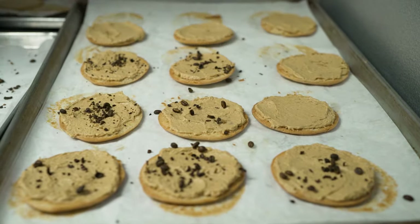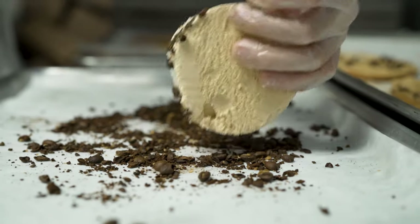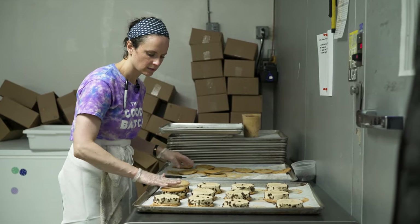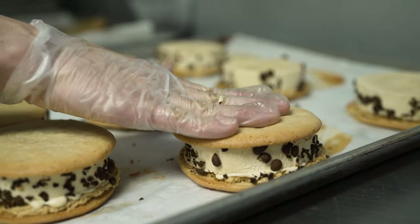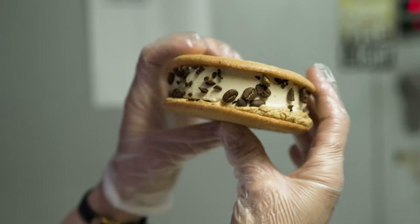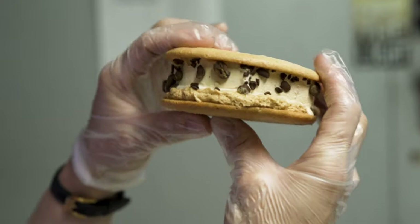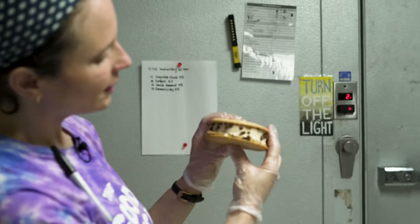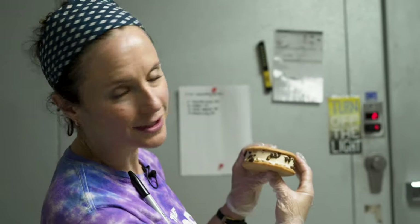Our ice cream sandwiches in particular — what makes them so special is that they are a bit of a plated dessert in a sandwich form. This is our coffee macaron ice cream sandwich, with a tahini almond macaron cookie, coffee caramel buttercream, coffee ice cream, and crushed espresso beans.